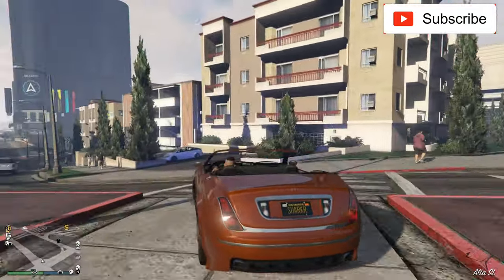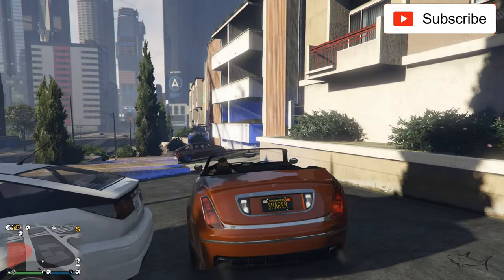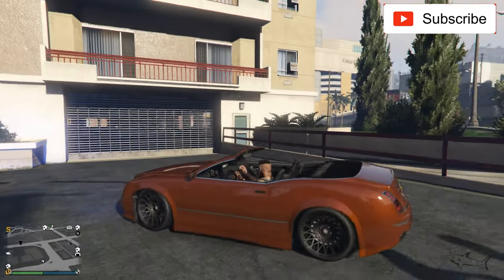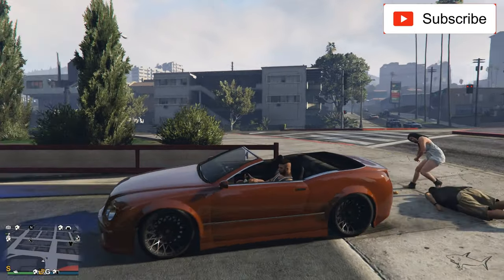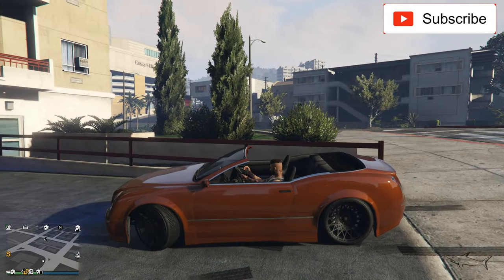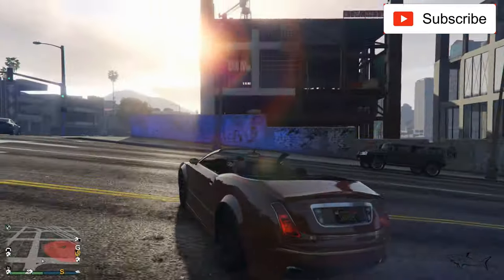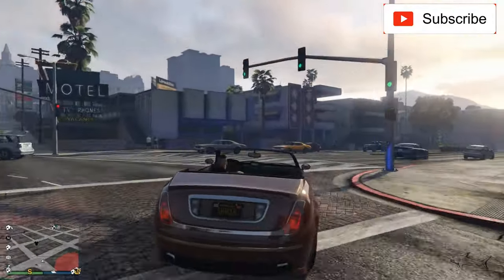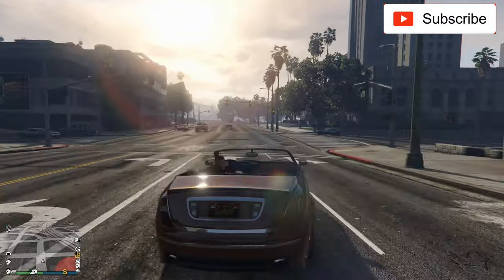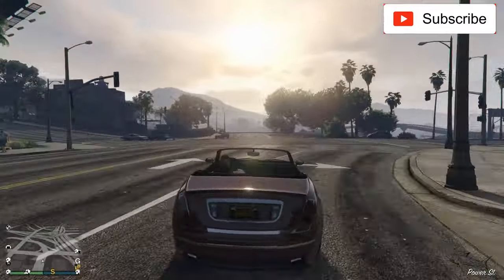Don't forget to tell me your opinion about this car in the comments — I'm very excited to find out if you like it. The shape is unusual but trust me, it's a luxury vehicle and in my opinion it's a nice one. If you're new to the game and want to buy something nice and cool, this is a good option because it's cheap and it drives great.